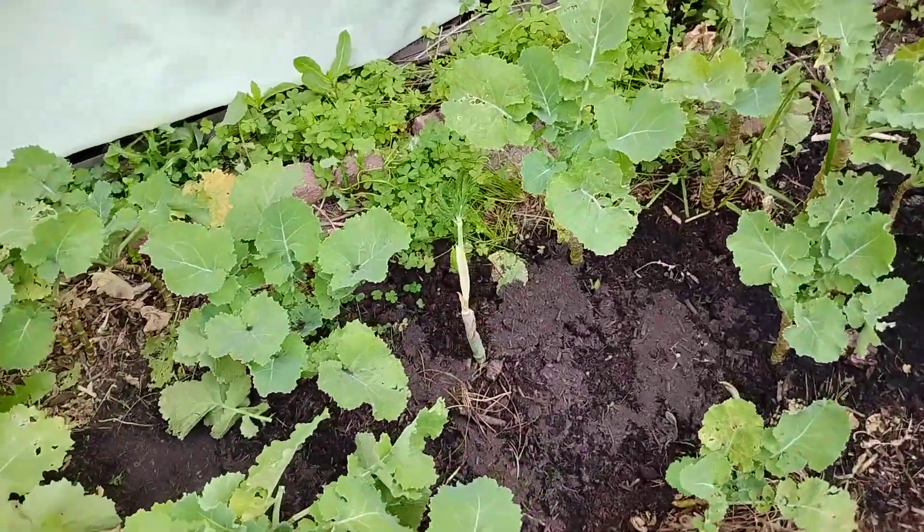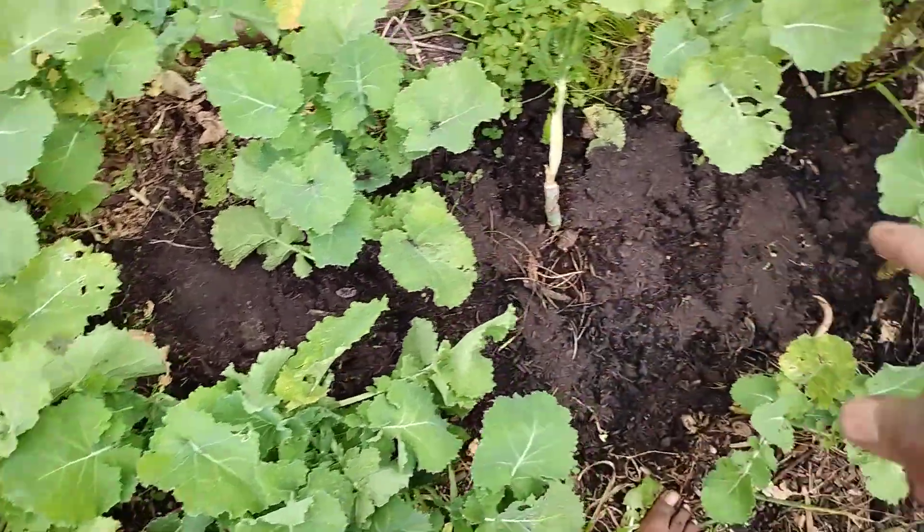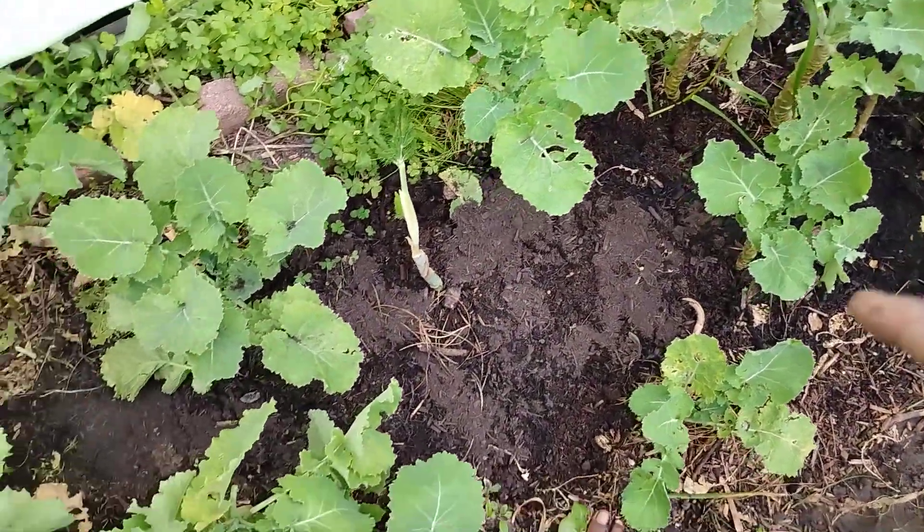Over here I dropped some squash, believe it or not. I got squash wherever you see darkness — I need to put some pine needles there.